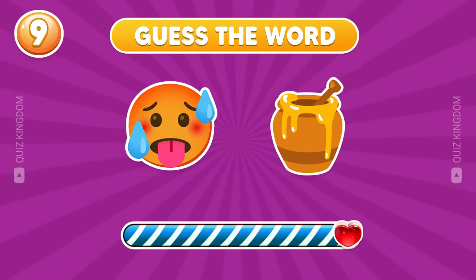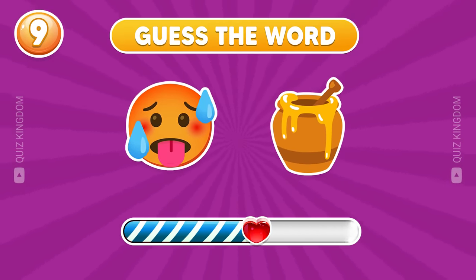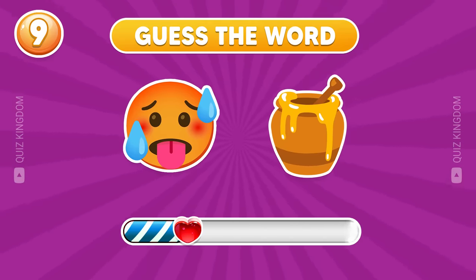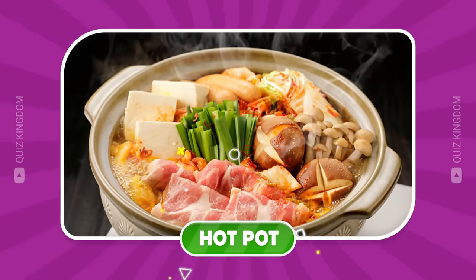Which word do you think this is? Well done — the answer is hot pot.